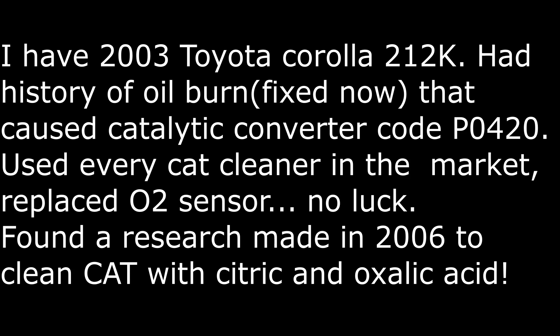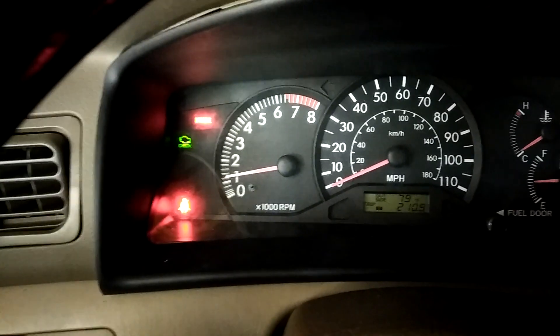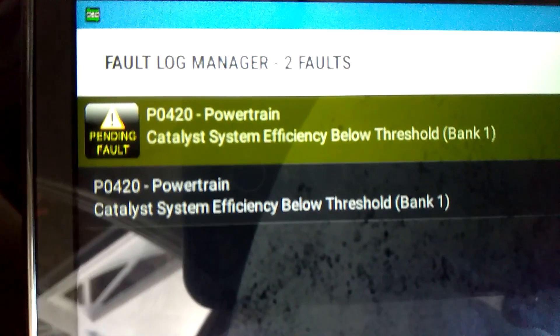The car barely — very barely — passed the emissions test, but the code could not go away and the engine had very, very low power. When I was reading around, I saw some people successfully cleaning their catalytic converter with acid, and they mentioned a research paper.